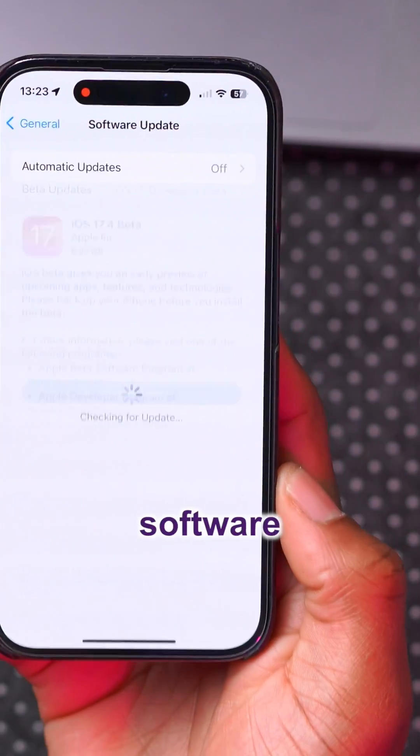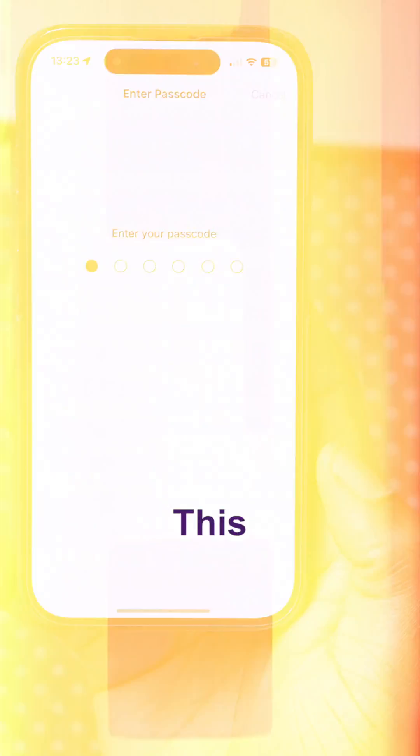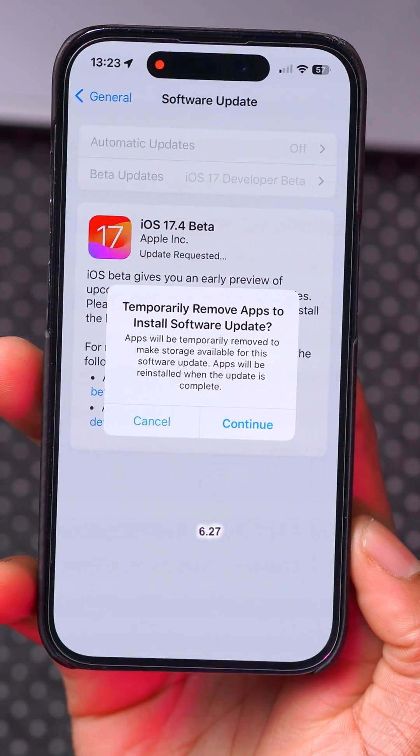iOS 17.4, the latest software update for the iPhone, is here and this one is a huge one. Not just because this update came in at 6.27 gigs, but because it has a ton of new features and changes to offer.